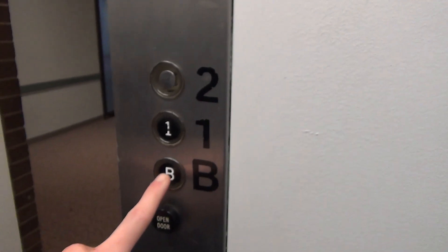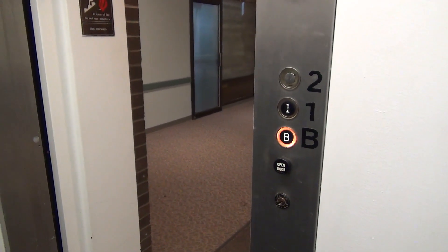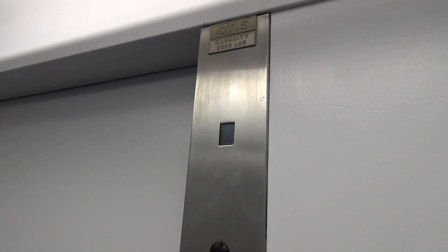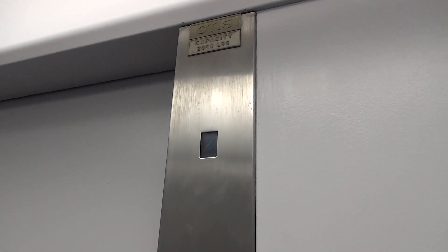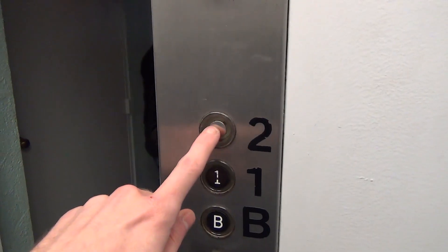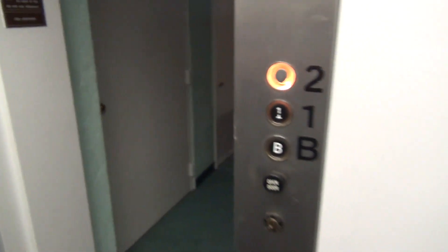Got two buttons. Very intricate button there. Yes, of course.